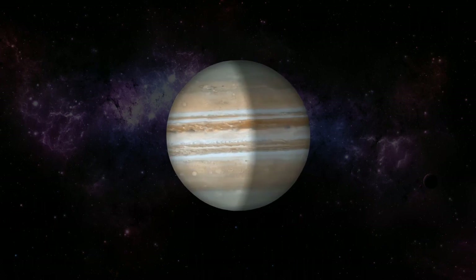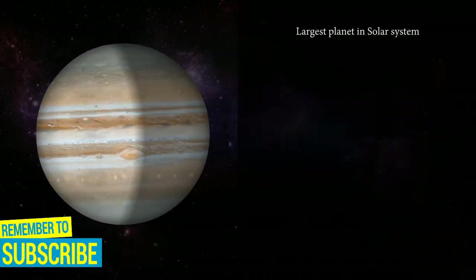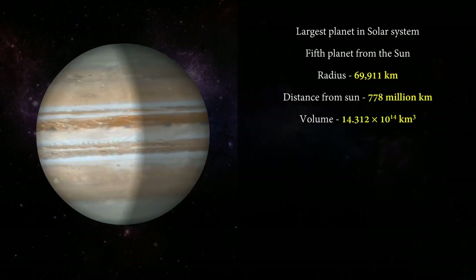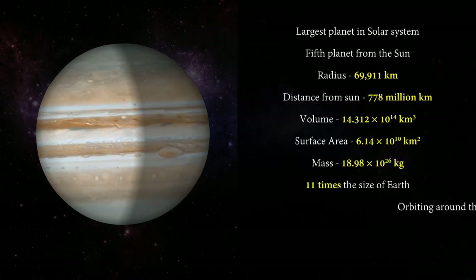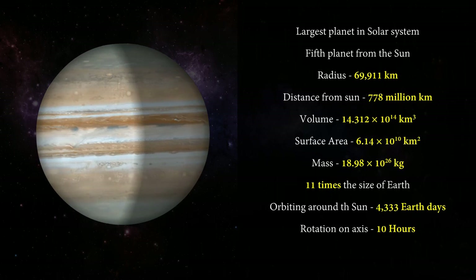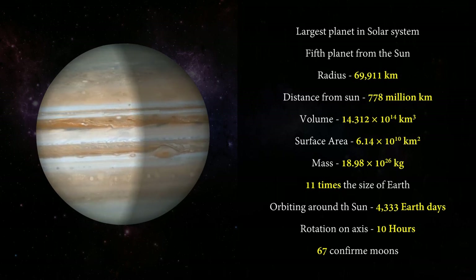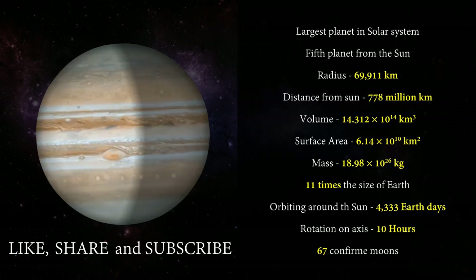Now it's time to wrap up what we have learned in this video. In the next video we will learn about Saturn. Till then, take care and keep watching. Don't forget to like, share, and subscribe to our channel for more. Thank you.